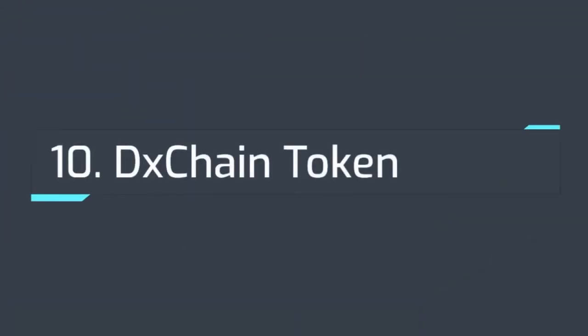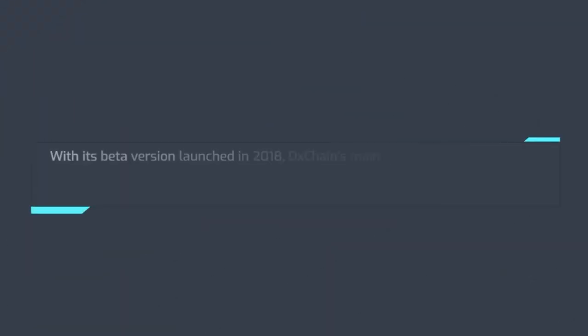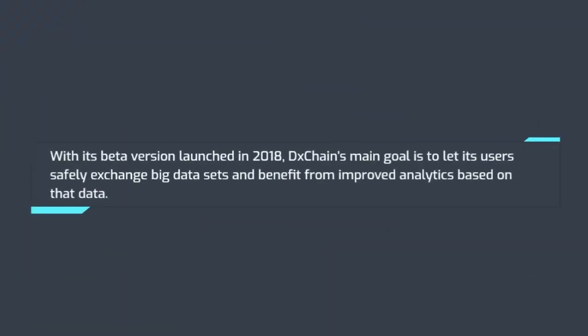Number 10: DXChain Token. DXChain is a blockchain network designed to enable big data processing and machine learning. With its beta version launched in 2018, DXChain's main goal is to let users safely exchange big data sets and benefit from improved analytics based on that data. This token's generation is based on the value and quality of data from users on the platform.